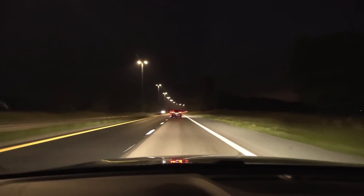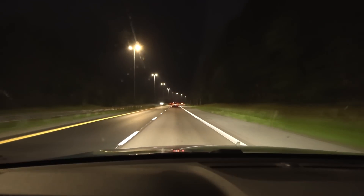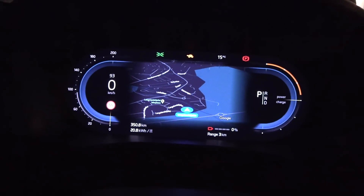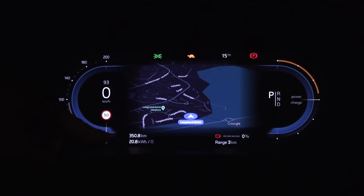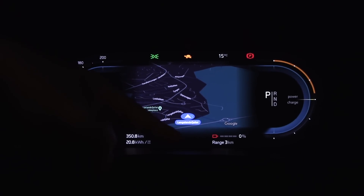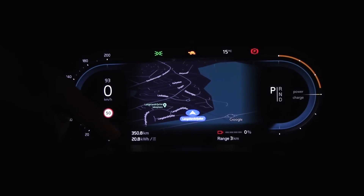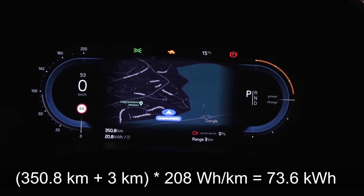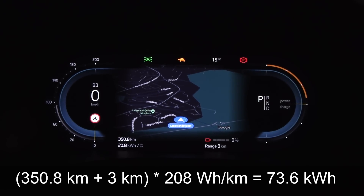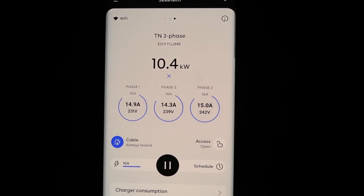At 3:30 at night there is still some traffic — maybe holiday traffic. We are finally back home, and the result is: 350.8 kilometers, 208 watt hours per kilometer, 0% with 3 kilometers range left. So we take 350 plus 3, multiply by 208, and we get 73.6 kilowatt hours. It was 75.8 initially, so we have lost 2.9%. Now we're charging up — 10.4 kilowatts, 15 amp, three-phase.